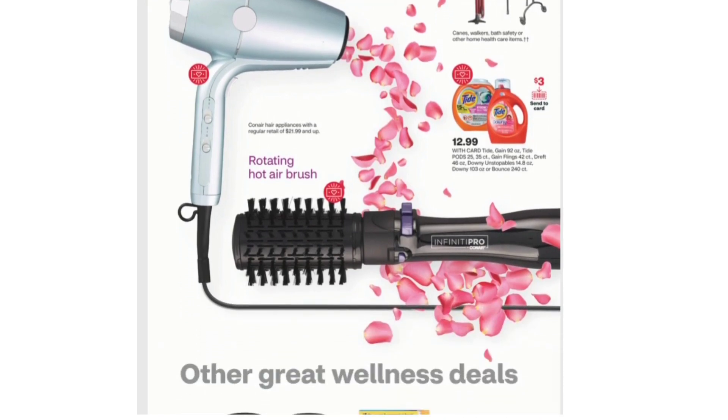Tide or Gain 92 ounces, Tide Pods 25 or 35 count, Gain Flings 42 count, Giraffe 46 ounces, Downy Unstoppables 14.8 ounces, Downy 103 ounces, or Bounce 240 count. It is showing a $3 card coupon.